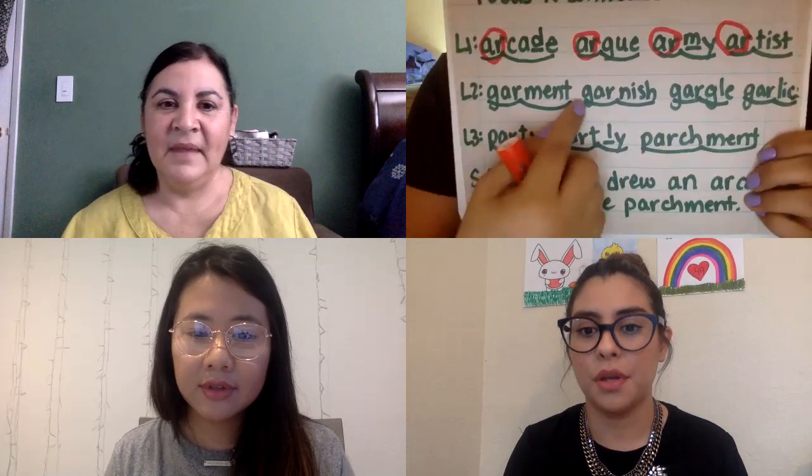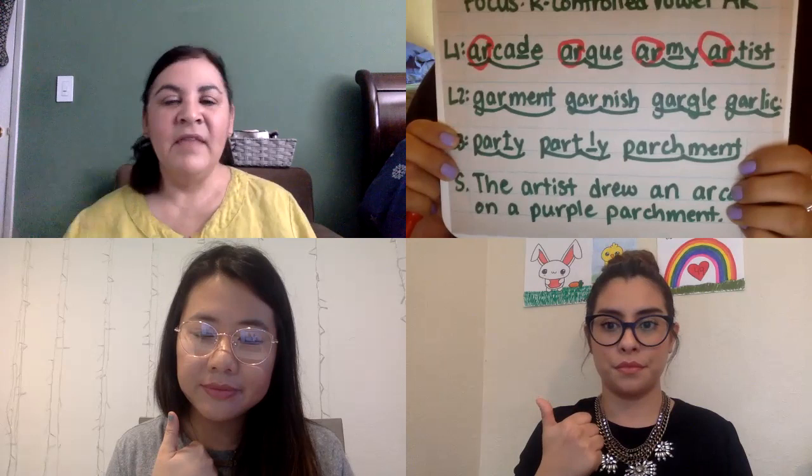Let's take a look at the next set. Whole word reading, three, two, one: garments, garnish, and garlic. One more time, fluently. What did you notice? Thumb to your chest, teachers. Miss Hernandez: they all have GAR at the beginning of the word. Wow! Anyone want to add to that? They're all two-syllable words. Yes, two-syllable words!